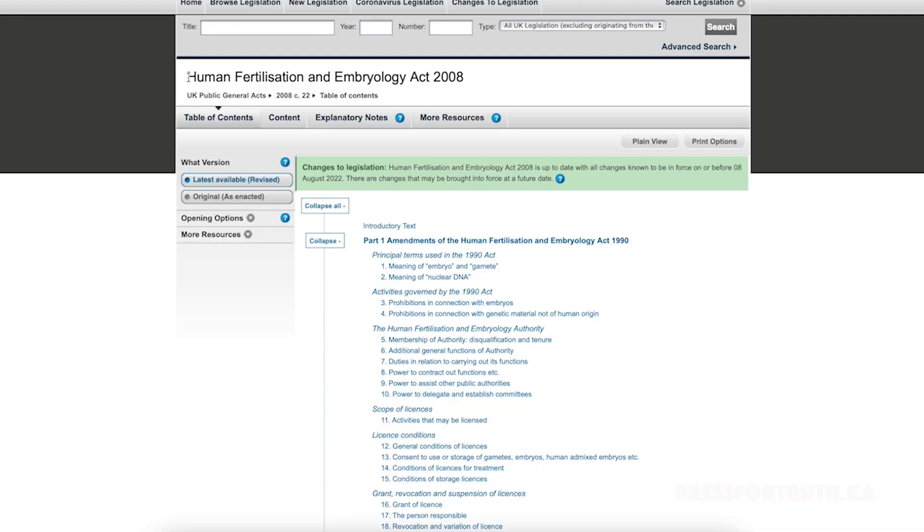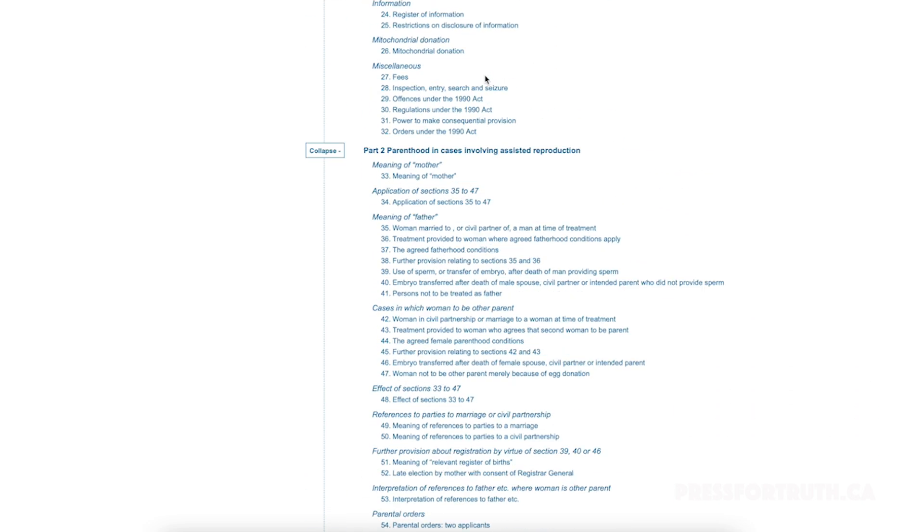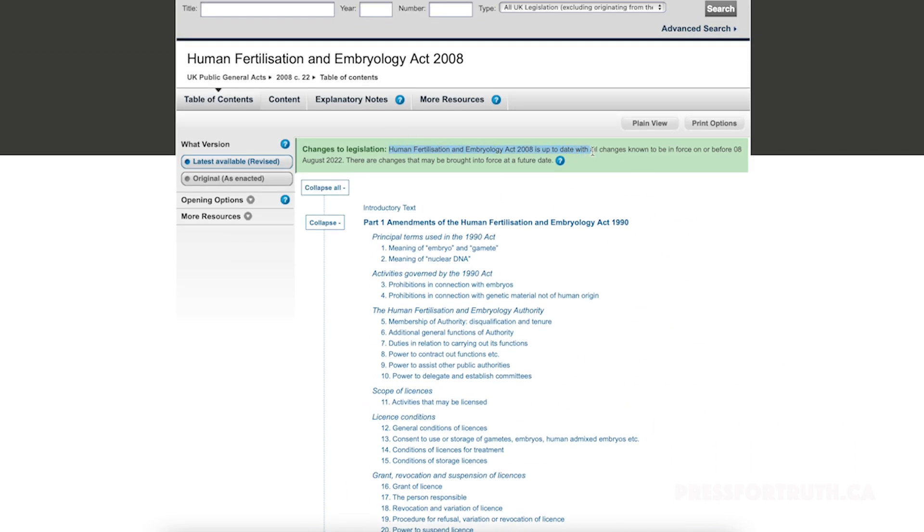There are already laws in place regarding scientists' ability to create human life. The Human Fertilization and Embryology Act of 2008 would essentially make it illegal. However, as of August 8th, 2022, there are changes that may be brought into force at a future date, because this particular law doesn't reference synthetic embryos — which is the new thing that will have to be addressed.